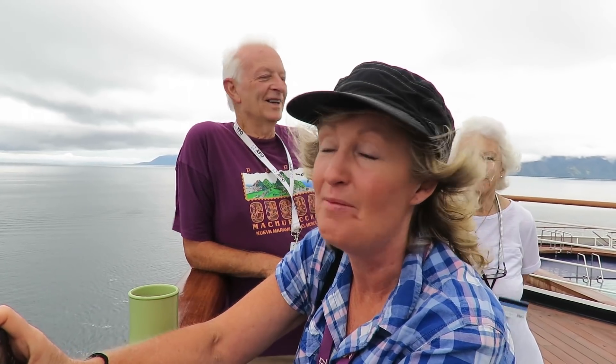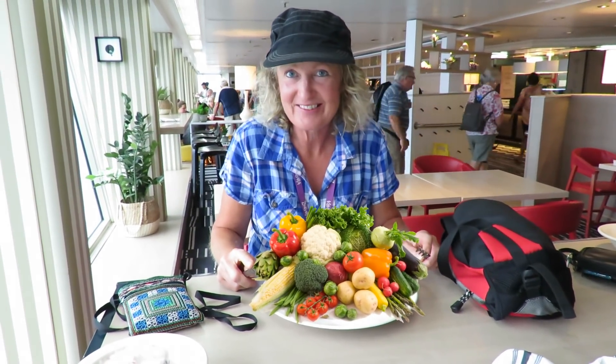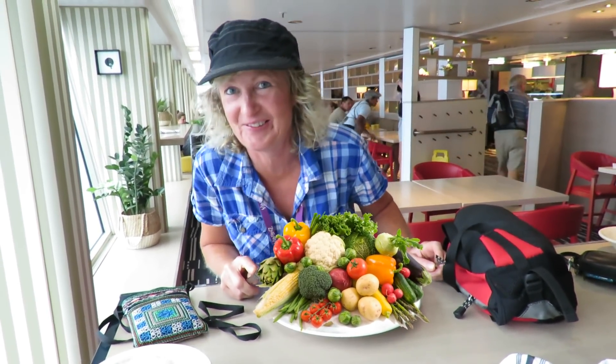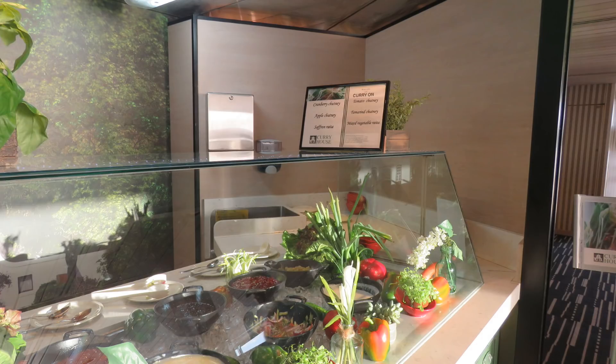The food was always hot and there was always someone ready to eat, even when others weren't hungry.